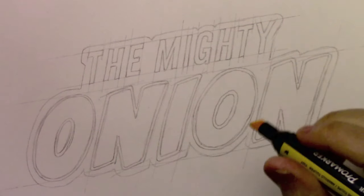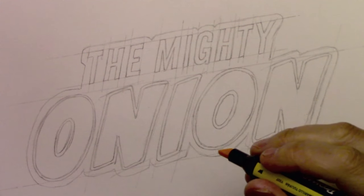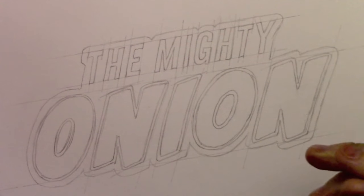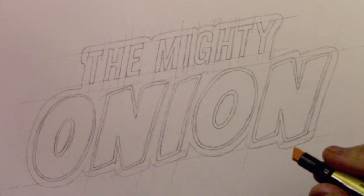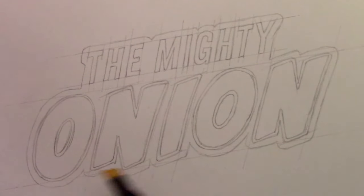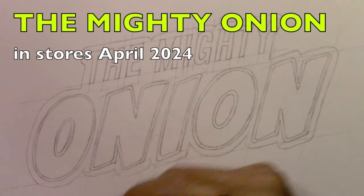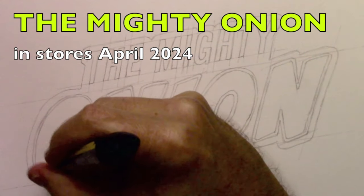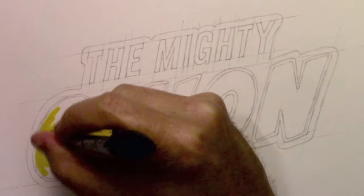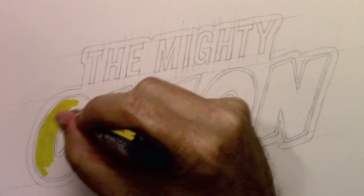Hey there everybody, it's Mark Crilley. I'm back with another video. Today we're going to be doing one that I've been wanting to do for years — a video all about logos, giving you my best advice about designing logos and things you want to think about throughout the whole process. Here you see the logo for my next book, The Mighty Onion, which is coming out at the very beginning of April. I'm going to start by coloring it in. This is mainly something to give you something to look at as I talk to you and give you my best advice about designing logos.